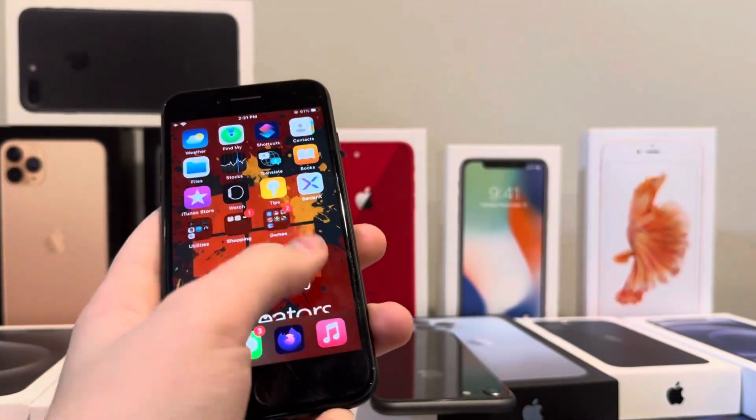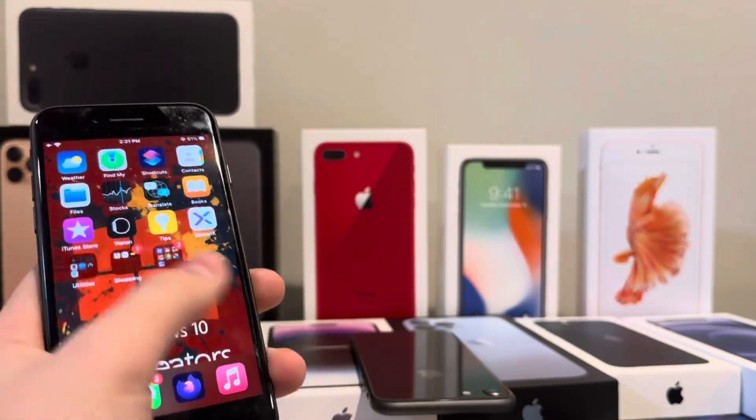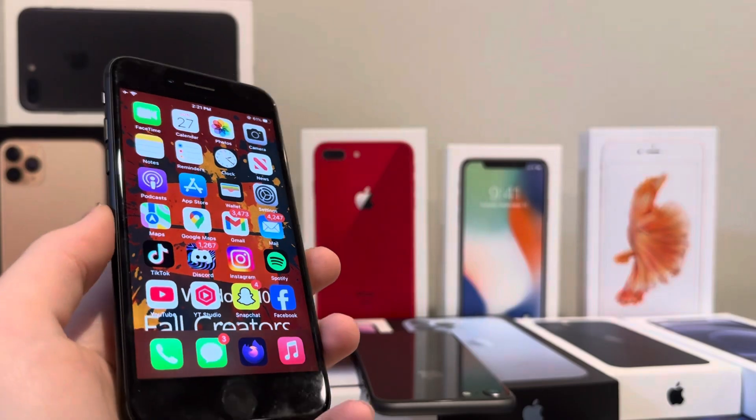They just want to preserve the phones a little bit more and let people use their phones a little bit longer before they have to upgrade. But if we're being real, it's just trying to make you buy a new phone.